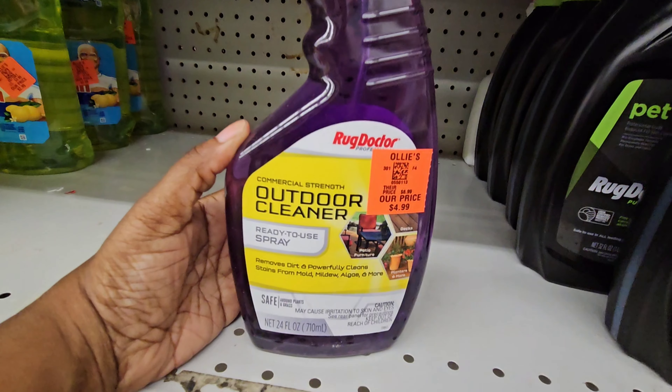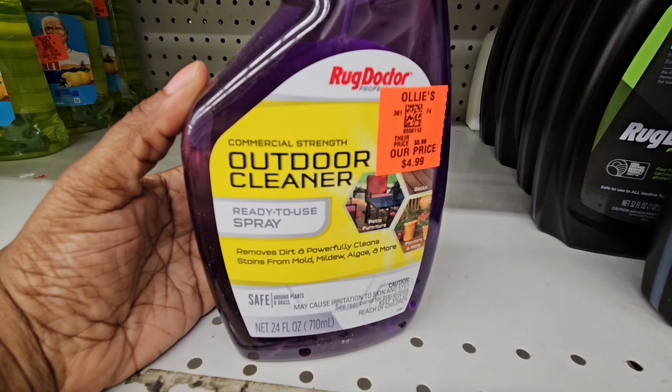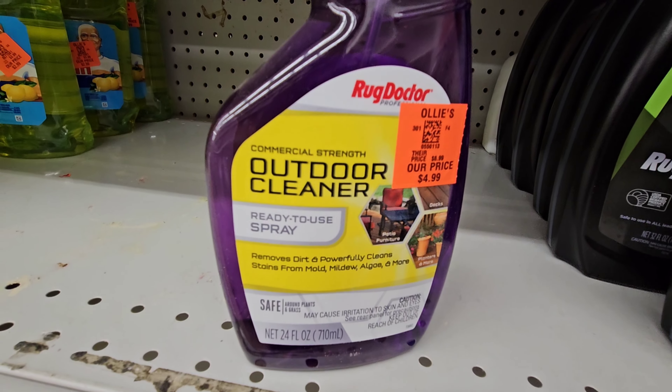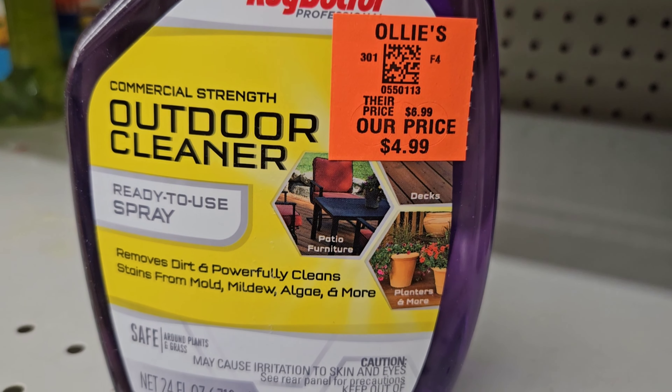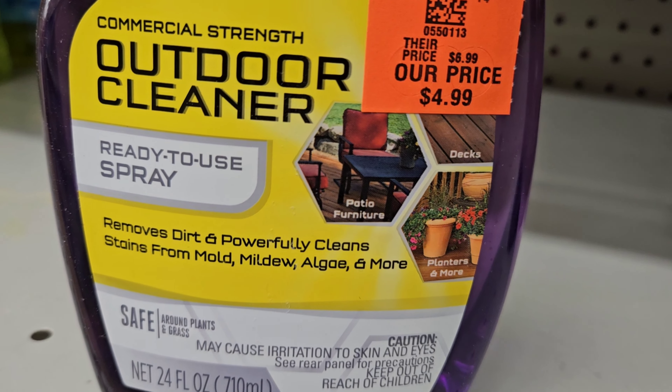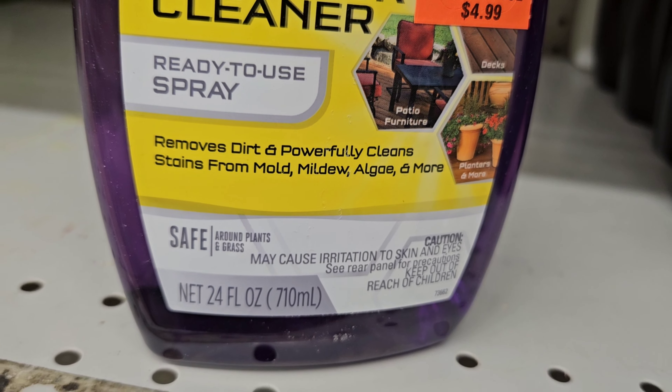Right here we have some outdoor cleaner for your patio furniture — it removes mold, mildew, algae, and more. It's $4.99, ready to use spray, 24 full ounces.